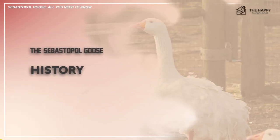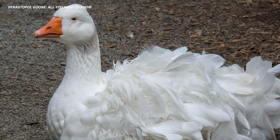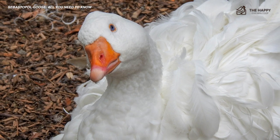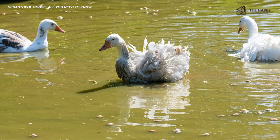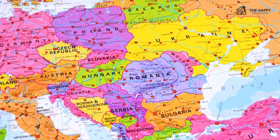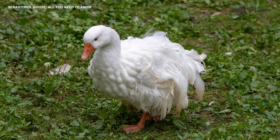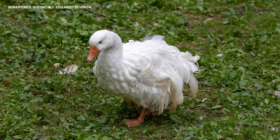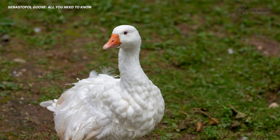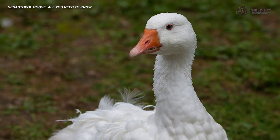The Sebastopol goose is a domestic goose breed that is a descendant of the European gray lag goose. The exact history behind this bird's origins is a bit murky. However, it's believed that the breed was developed somewhere in Central Europe along the Danube and the Black Sea. Other records suggest they originated in the Crimea and were sent out from the port of Sebastopol before arriving in England. In any event, the Sebastopol was first shown as a recognized distinct breed in England in 1860, under the name it has today, Sebastopol goose, and was prized for its white curly feathers, medium weight, and vibrant blue eyes.